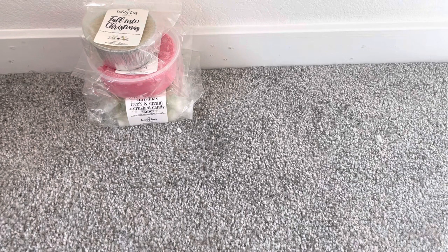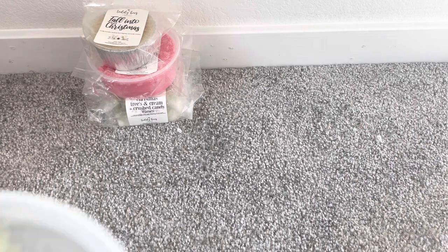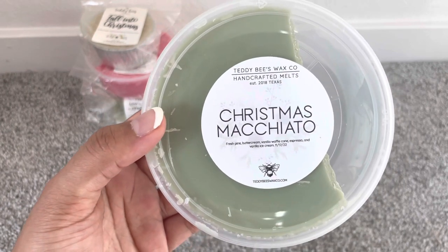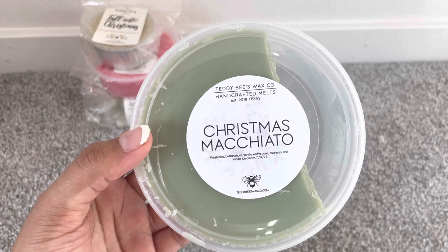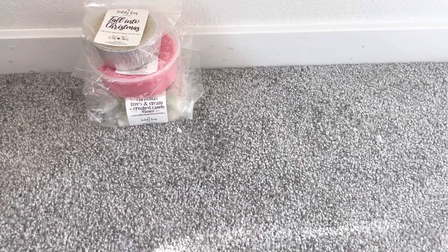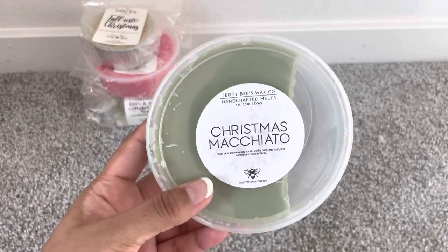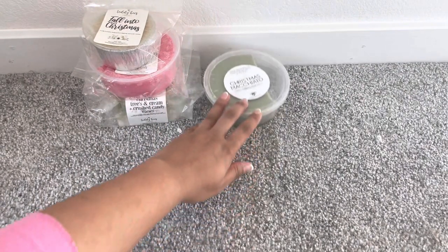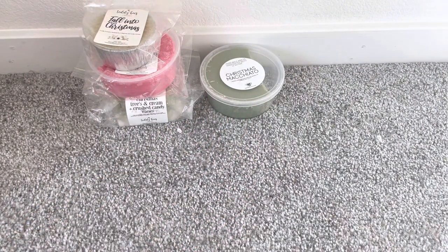In terms of new scents from this ready-to-ship a couple of weeks ago, I've already kind of dug into it because I was so excited. The first one is Christmas Macchiato — this is essentially her Christmas Trees and Cream with espresso. Oh my god, this is amazing. This is probably my favorite version of her Christmas Trees and Cream. It lasted all day — it was so strong. It was so good.